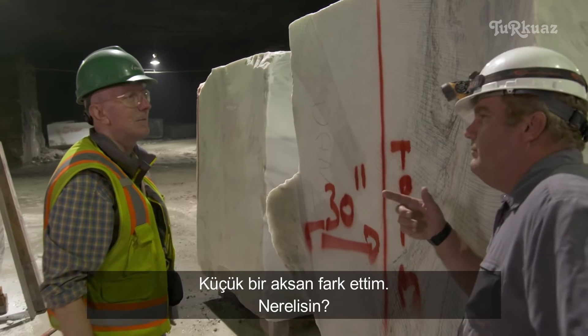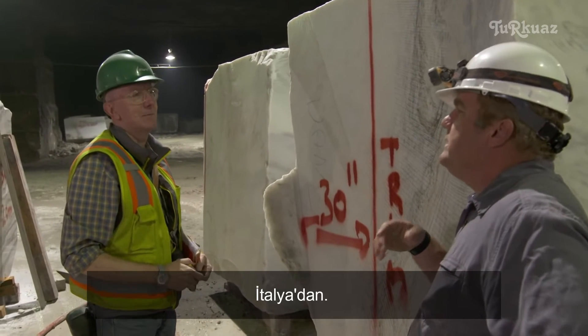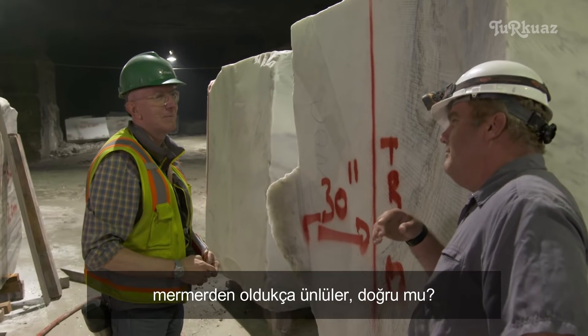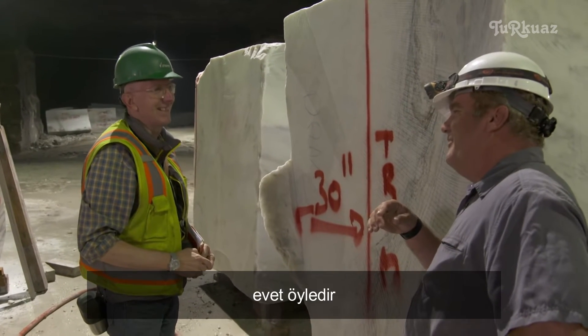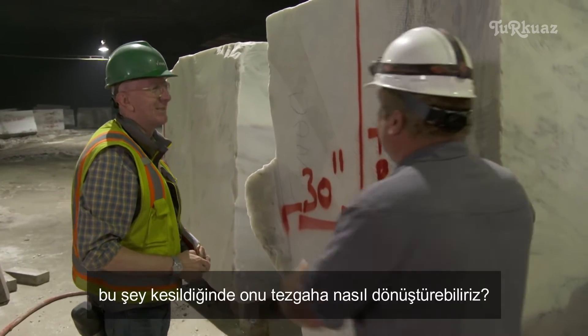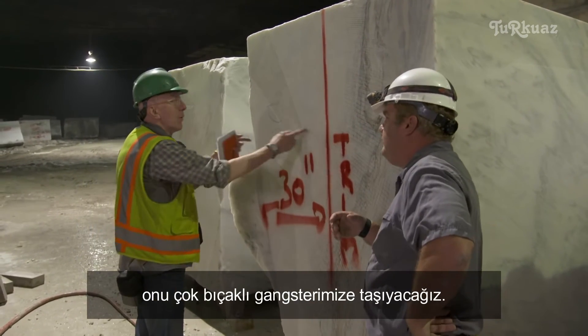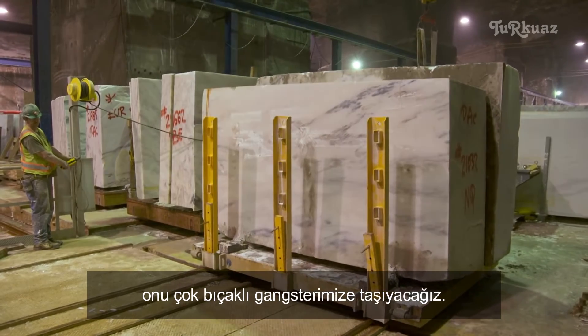Where are you from? Carrara, Italy — they're pretty famous for marble. We are in good hands. So when this gets cut, how do we turn it into countertop? We'll move it to our multi-blade gang saw. This is one of the two diamond blade gang saws, with multiple blades at the top.